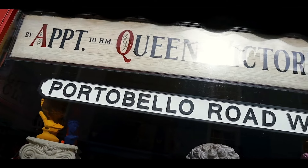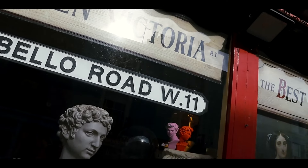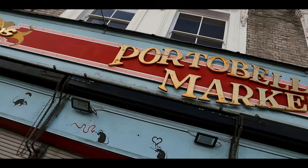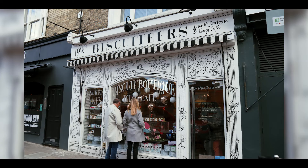Next up is Portobello Market in Notting Hill. I was there a couple of weeks ago — we grabbed some food and had a wander before heading down to Paddington. The market runs every day but Saturday is the best day to go, when most stores are open and it's a really busy, thriving place to visit.